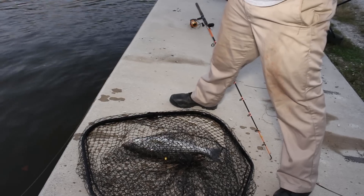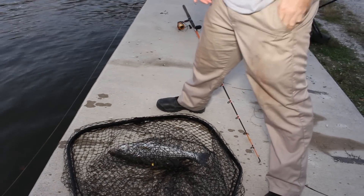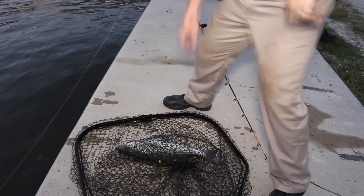Around here it's a little dodgy. They're a little bit more of a fragile fish than a catfish, so let's get them unhooked and out of here pretty quick.